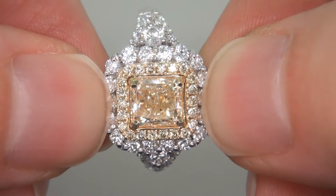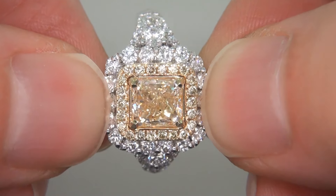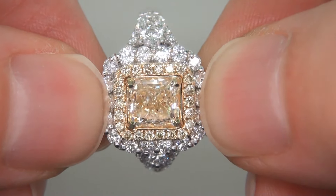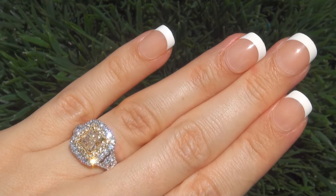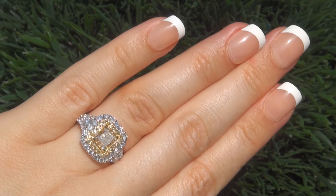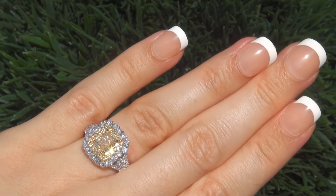This collectible engagement ring comes to us from a prominent jewelry store owner who asked for our assistance in selling his exclusive inventory. The fancy color diamond was recently evaluated by EGL USA, which is a world leader in gemology, and the report will be included with your purchase.